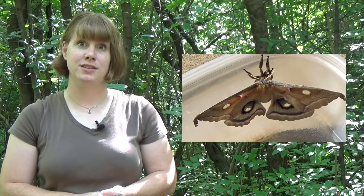A newly emerged adult insect is very vulnerable to predators. If the adult insect survives, it will go off to mate, making new eggs to start the cycle of complete metamorphosis all over again.